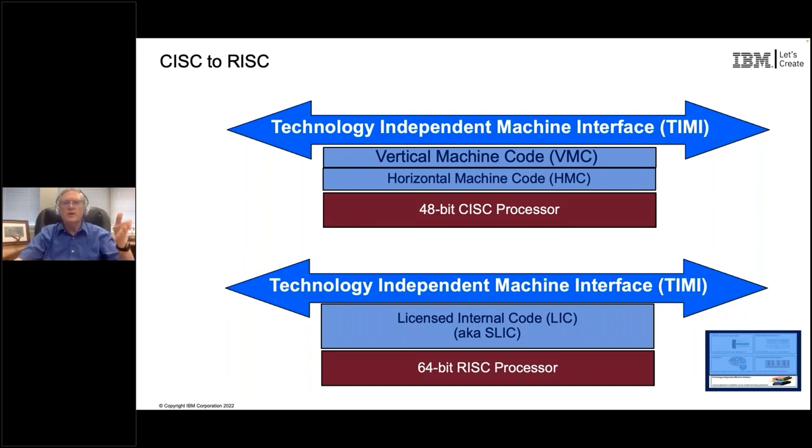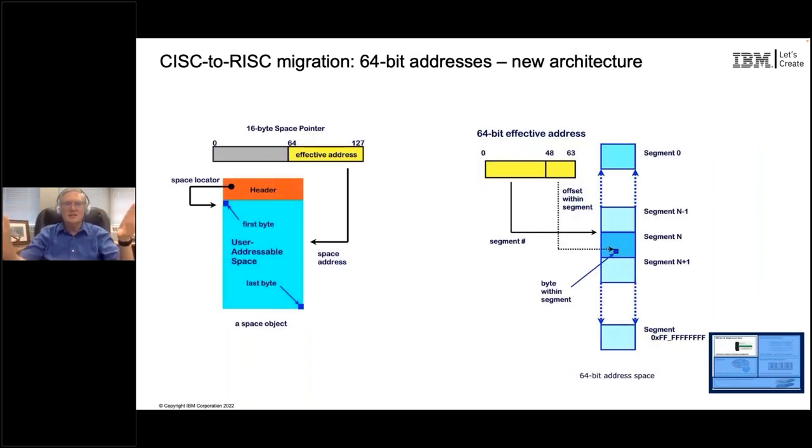We could protect that compiled code as long as we could implement everything in the virtual machine code and horizontal machine code on top of this new 64-bit RISC processor. As we looked at how to do it internally, what we ultimately had to do was write an entirely new operating system below the MI. There is not a single piece of that below-the-MI code that still exists from the AS/400 days - it had to be entirely rewritten. So when we went from CISC to RISC, we also had to change how addresses were done, and single level store was affected.